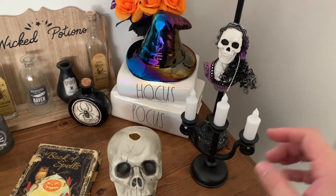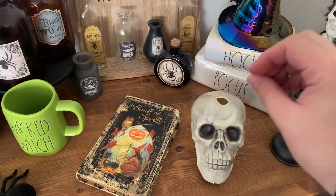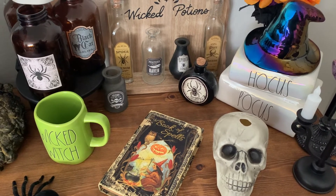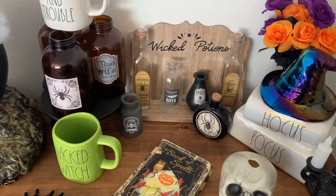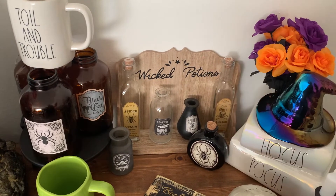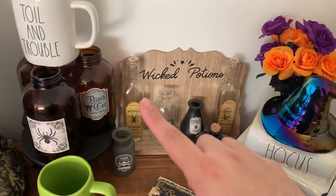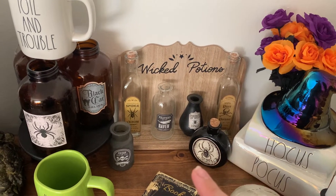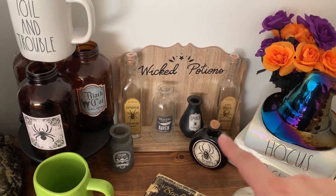Then I have my candelabra that's battery operated, from Target's Bullseye's Playground area, and I have this plastic skull that I got at Dollar Tree a few years ago. There's a little hole because I used to put a plastic flickering candle in it, but I don't have an extra one this year. Then we get over to our wicked potion section — lots and lots of potions. That wicked potion holder I got from Target's Bullseye's Playground as well, and it was very popular when it came out.